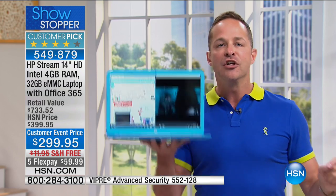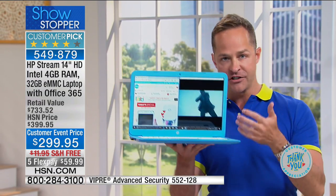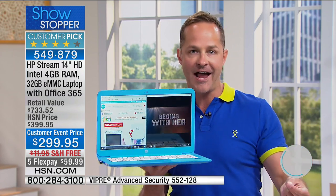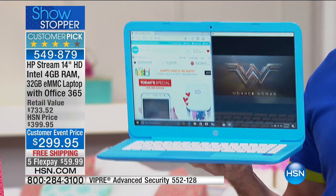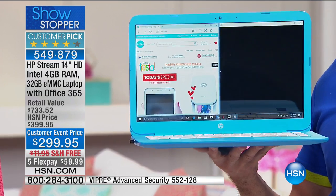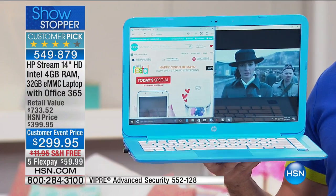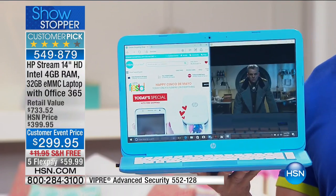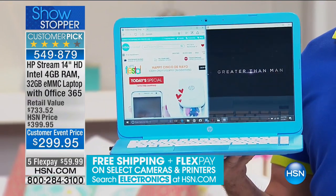If I get across nothing else in this presentation: you do not lose power just because you have a smaller, more compact, easier-to-carry computer. You do not give up any power. That's why this is a customer pick on HSN.com with 45 reviews. People are picky about their computers, and with a $300 computer you might expect disappointment — but it's really quite the opposite.